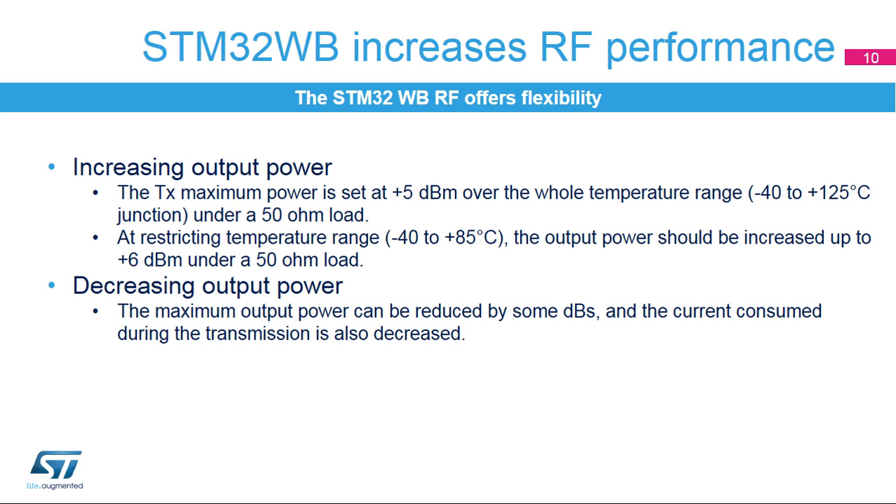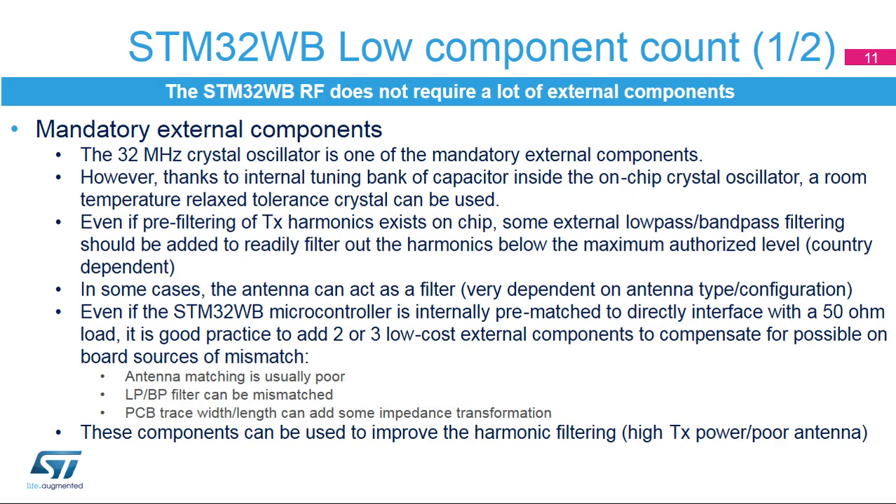Depending on the application, the output power can reach its maximum value of plus 6 dBm with the maximum LDO voltage, or can be reduced to minimize current consumption. The 32 MHz crystal oscillator does not need an external trimming capacitor network thanks to a dual network of programmable integrated capacitors. To achieve the best RF performance for both transmission and reception, the use of an external matching network and an integrated low-pass filter, or LPF, is recommended.